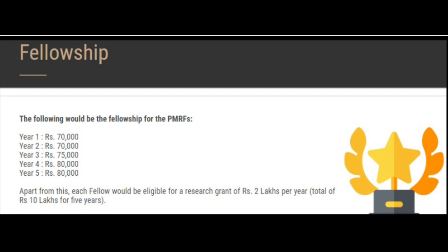It also allows you to avail a grant of 2 lakh rupees every year. Of course, there will be a procedure for it, but if you do qualify, you can avail a fellowship grant of up to 10 lakh rupees over your 5 years.